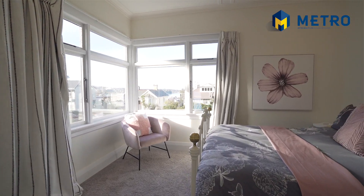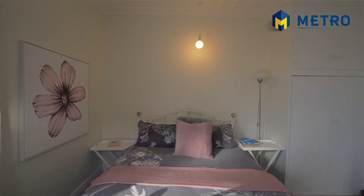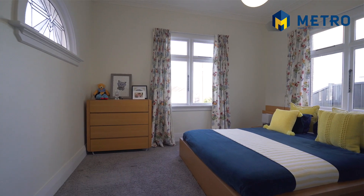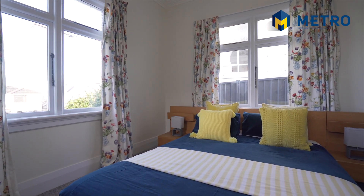The elegant 1930s brick and tile residence has been tastefully modernised throughout so you can enjoy inner-city lifestyle so close to the CBD, hospital, Moana Pool, Town Belt and great schools.